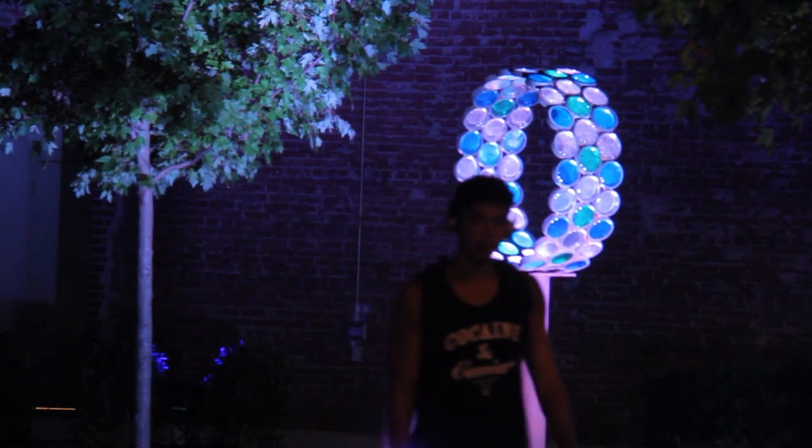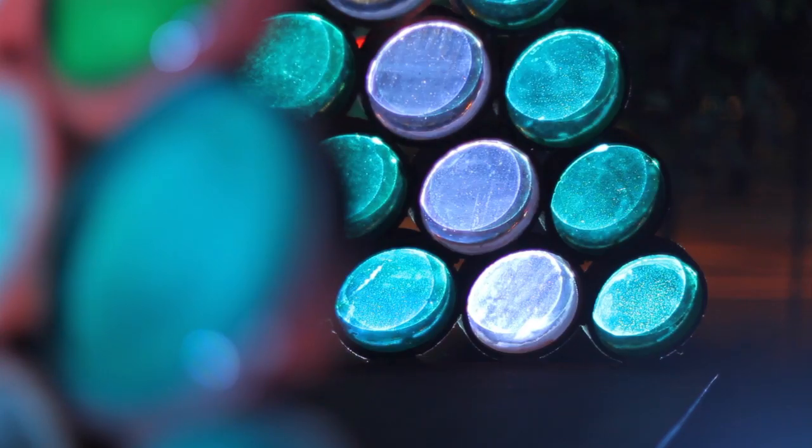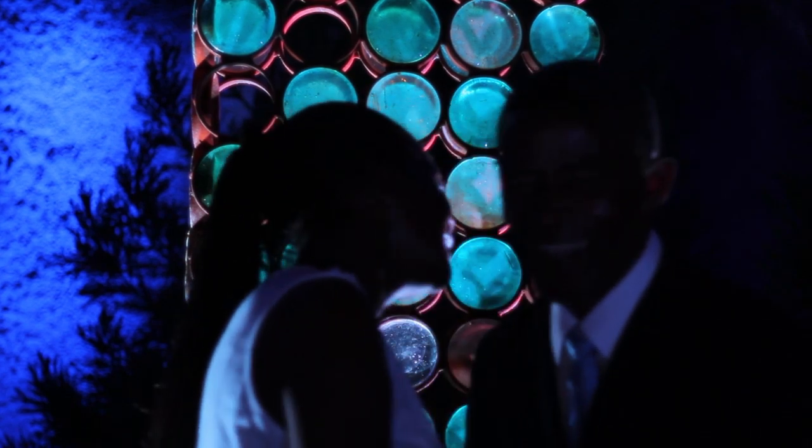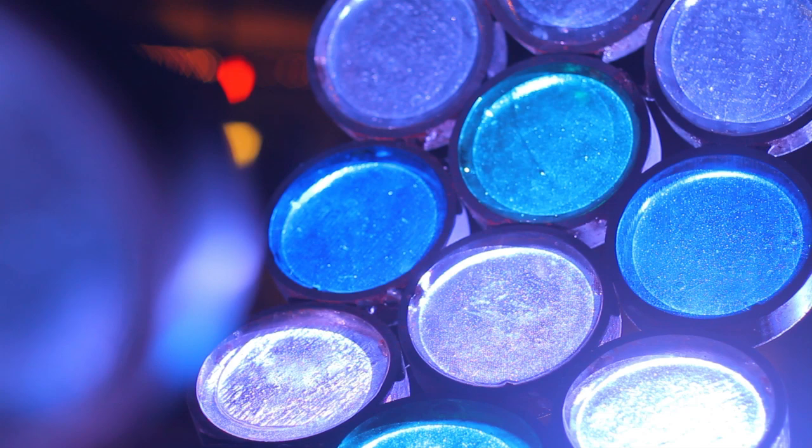Four major art pieces will be in the new Pocket Park. They are designed and created by artist Stephen D. Edwards. They're all blue, green, and white clear glass.